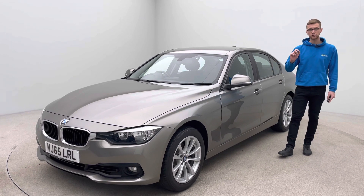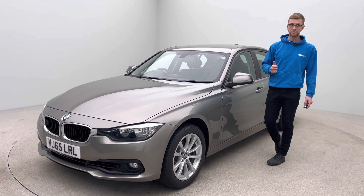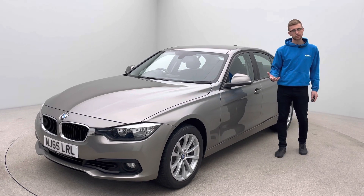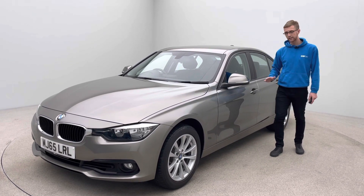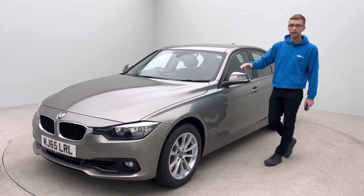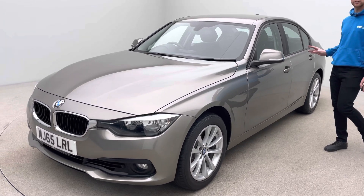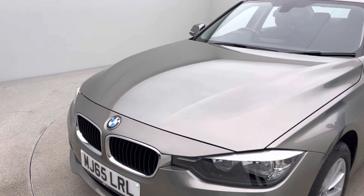This car has had three services and isn't due another service until August 2024 or 16,000 miles — condition-based servicing, so it just depends whichever comes first. So plenty of time until any servicing work is required on this car. Now I wanted to just show you a little bit about the condition of the vehicle on the outside and also the inside, and then a little bit more about the features of the car.